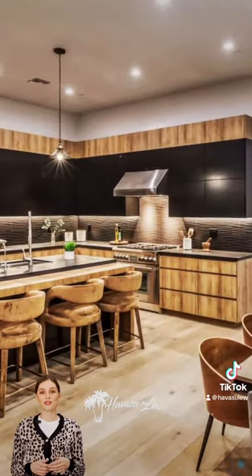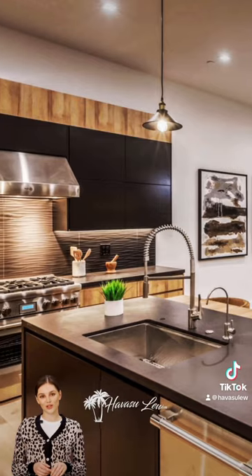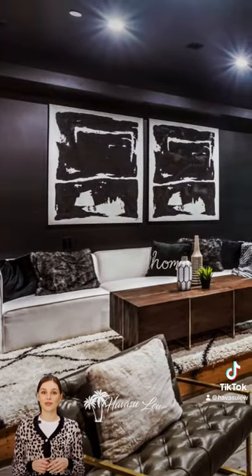Each bedroom is a master suite with an open floor plan, high ceilings, and eight-foot doors for a resort-style feel. Hand-picked finishes make this home truly exceptional.